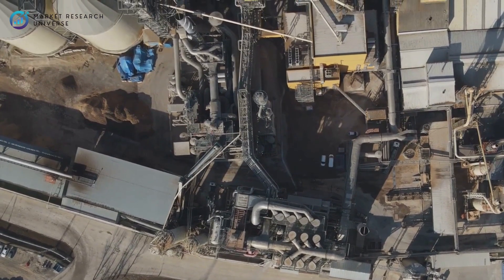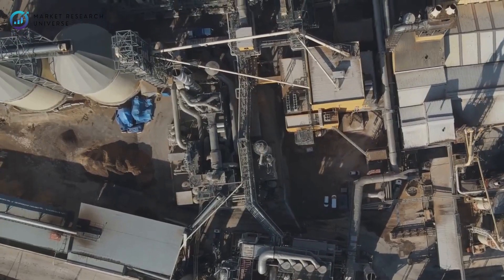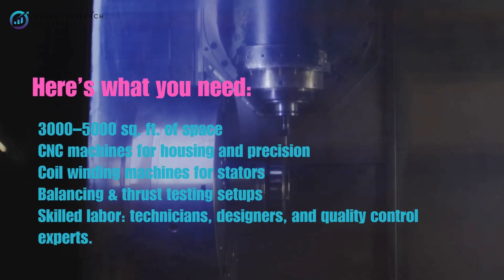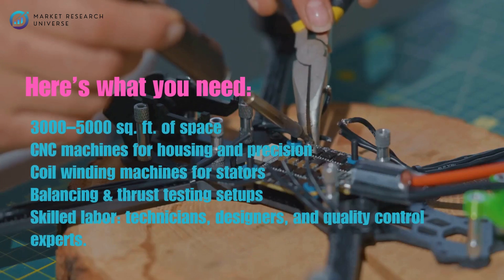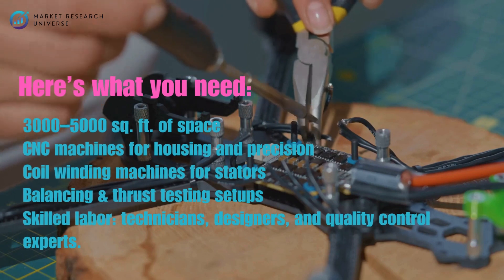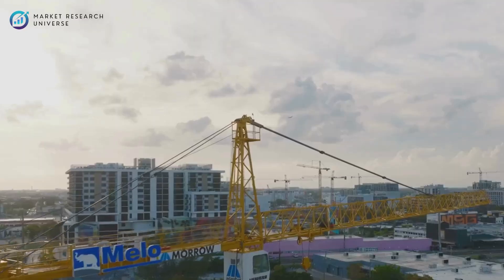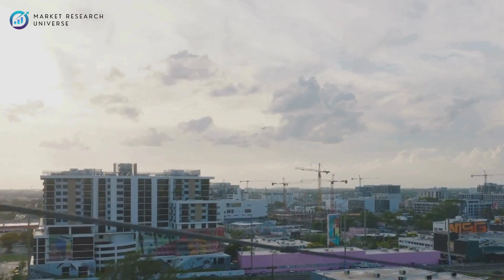Setting up a small-scale drone motor manufacturing business doesn't require a giant factory. Here's what you need: 3,000 to 5,000 square feet of space, CNC machines for housing and precision, coil winding machines for stators, balancing and thrust testing setups, and skilled labor such as technicians, designers, and quality control experts. Ideal cities for setup include Pune, Coimbatore, Bangalore, and Hyderabad, thanks to access to raw materials, talent, and logistics.